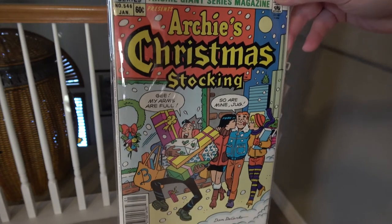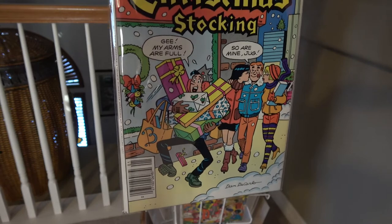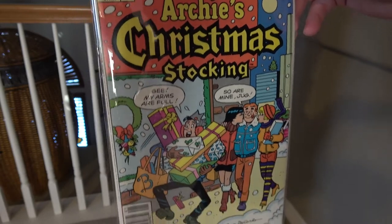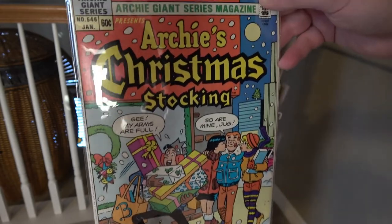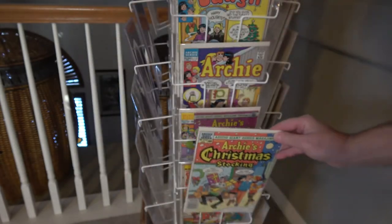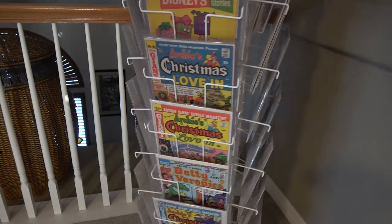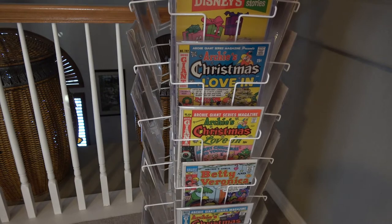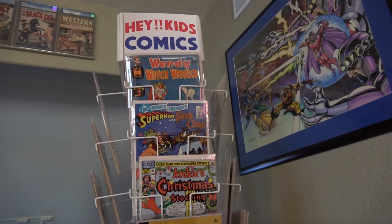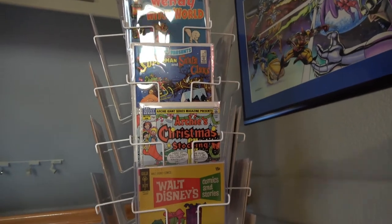And another Archie's Christmas Stocking, part of the Giants series, number 546 — a 60-cent cover. Boy, wouldn't it be great to be able to go back to 60 cents. Not quite sure how comic books got to be $4 or more a copy. I think it's one of the major problems that our industry has to deal with — they're so expensive that, in my view, there are a lot of other things of entertainment that you can get a lot more for your money, including maybe video games or renting a movie.